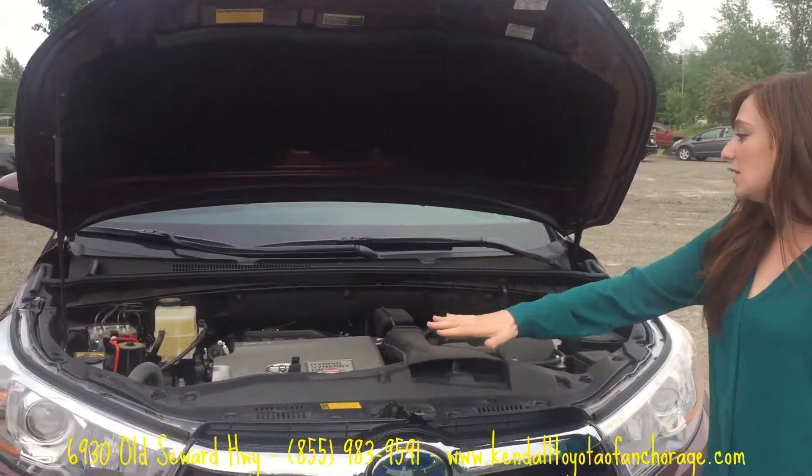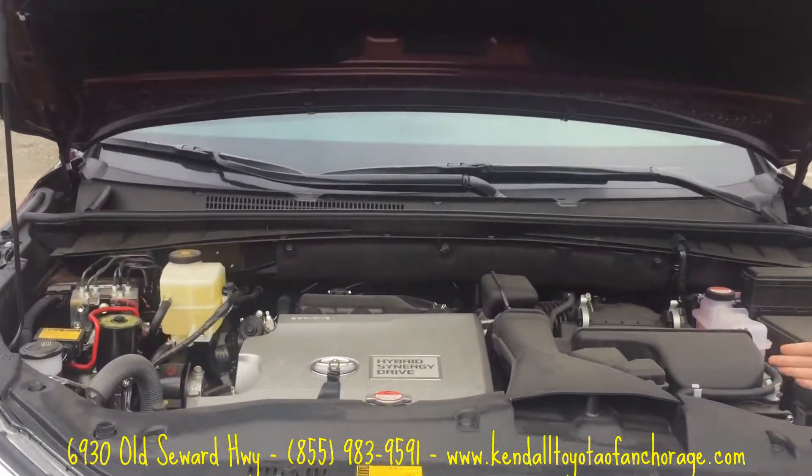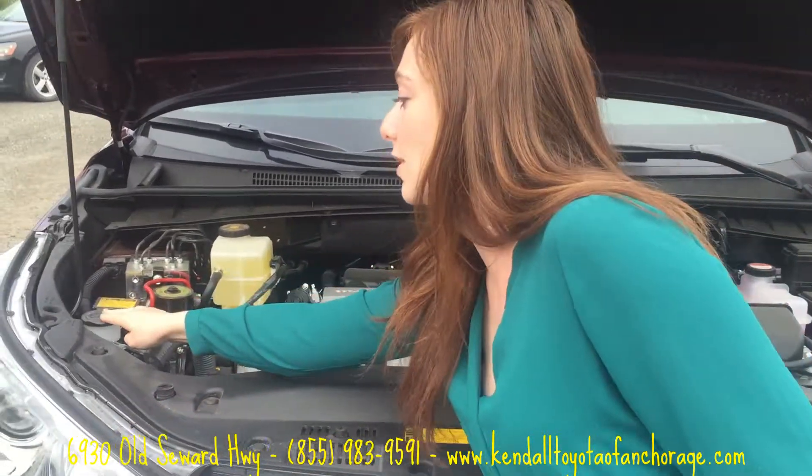Just to show you here, this is what it looks like under the hood. Your car wash fluid is really easy to get to — one of my favorite things because I have to refill that all the time.